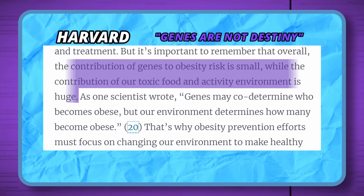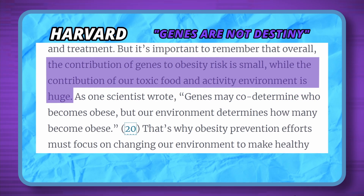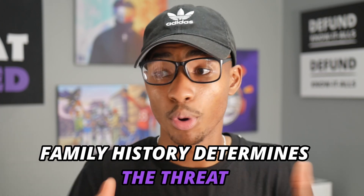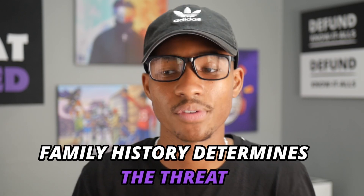Now, this study isn't perfect because they only looked at the BMI of the mother and father, and it was based on recall. But all of the literature agrees on one thing: the DNA and environment conversation is complex. Are we the way we are because of our genes or the environment we live in? The contribution of genes to obesity risk is small, while the contribution of our toxic food environment and activity is huge. We don't have solid evidence of being hardwired to be fat through our genes — the answer leans more into our environment and upbringing. Family history determines the threat of genetic predisposition, but even if both parents are fat and we become fat, that still doesn't guarantee we were genetically predisposed or that we have a fat gene.